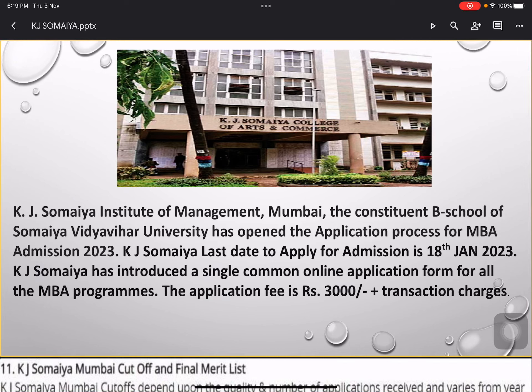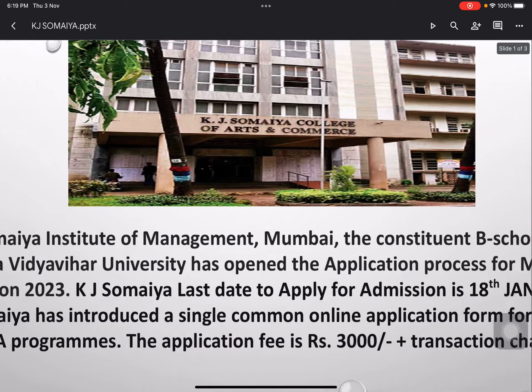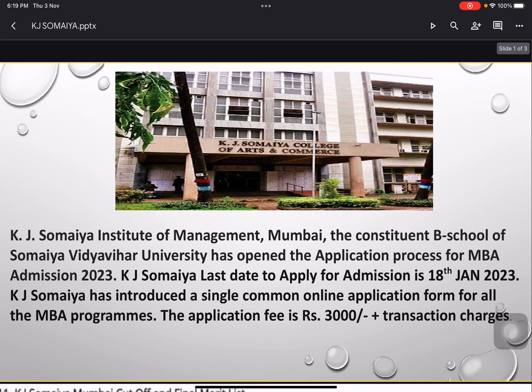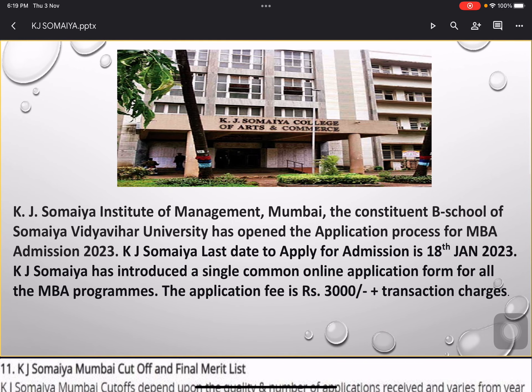Hi guys, welcome to Ask MBA. Today in this video, as you can see on your screens, it mentions KJ Somaiya College. The KJ Somaiya College PGDM forms are out — they've been live since the 28th of October on their official website, and the last day to fill the form is the 18th of January.